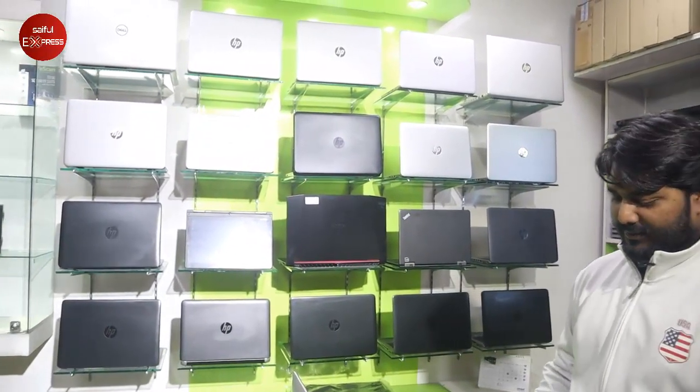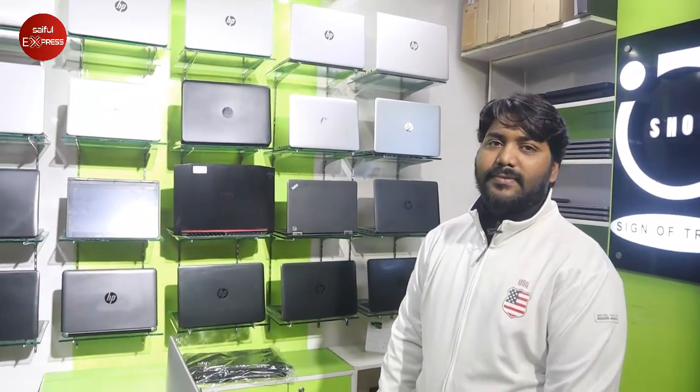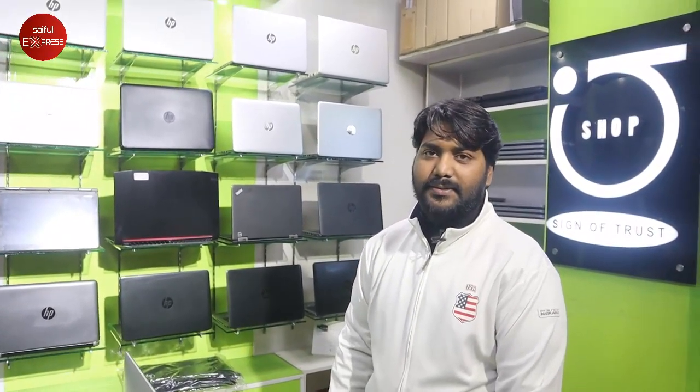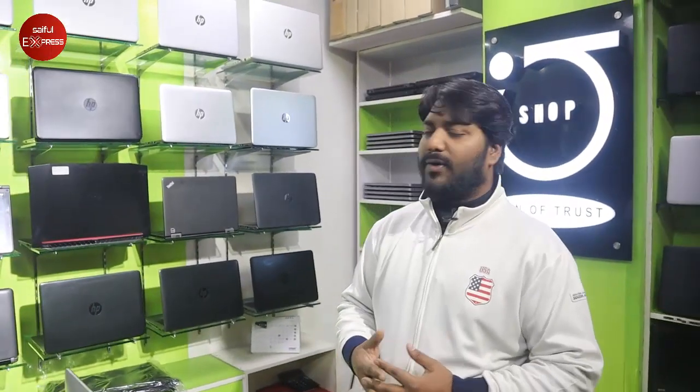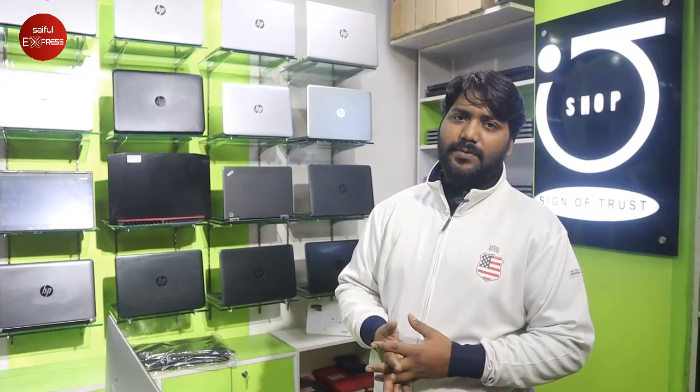The laptop will be sold in the lottery option. We have regular models, original models, gaming laptops, MacBooks, HP, DSLR, and more — these are all the laptop brands available.